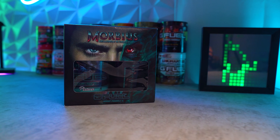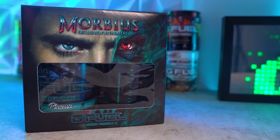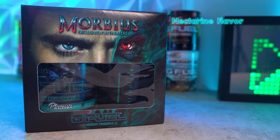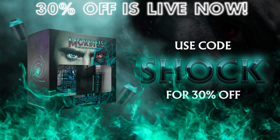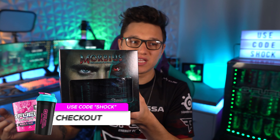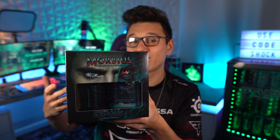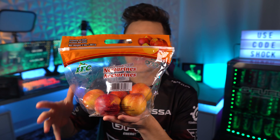Welcome to the video — today we are going to be taste testing the new Plasma G Fuel flavor inspired by the new movie Morbius. In terms of flavor, G Fuel has said it is simply just nectarine. They haven't specified if it's a candy nectarine or a real nectarine. I got some real nectarines to try alongside the G Fuel to see how close they actually taste.